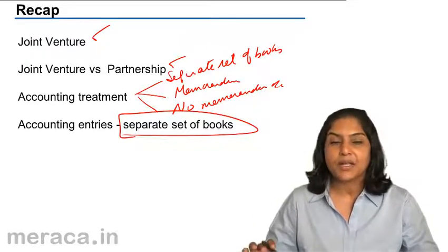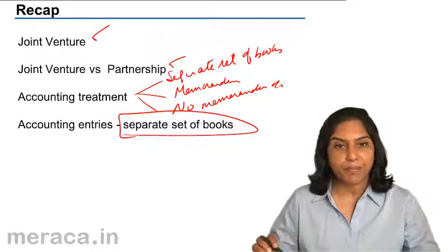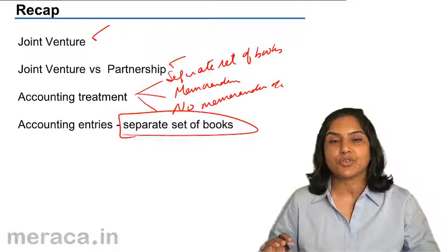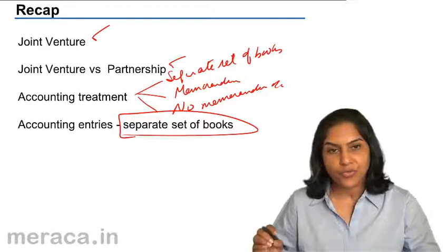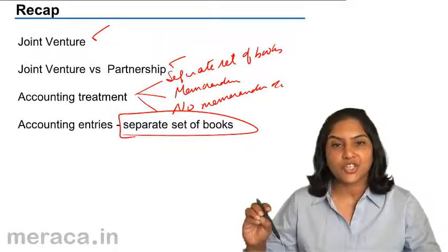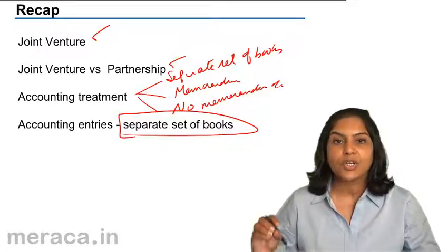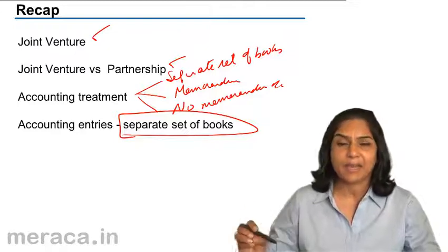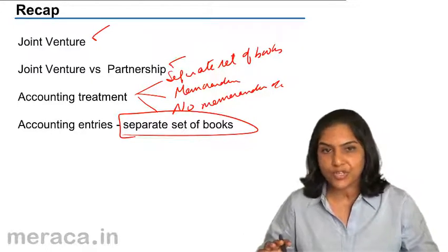We discussed the accounting entries when there is a separate set of books for the joint venture. The entries were simple — basically the accounts are just a joint bank account, a co-venturers account, and the joint venture account which tells you the profit or loss. When money is brought in, joint bank account is debited and co-venturers account is credited. For money spent on account of the joint venture from the bank, joint venture account is debited and joint bank account is credited. If expenses are met by a co-venturer personally, joint venture account is debited and co-venturers account is credited.